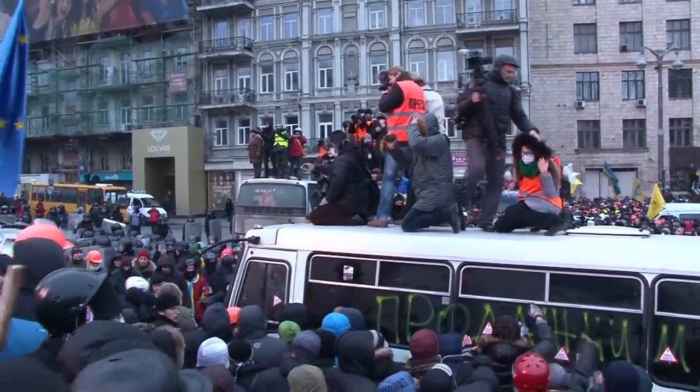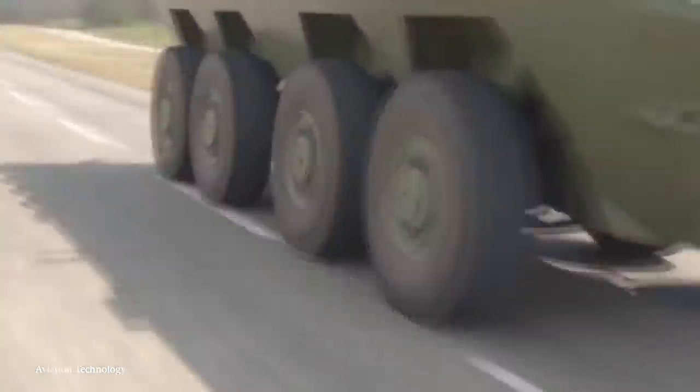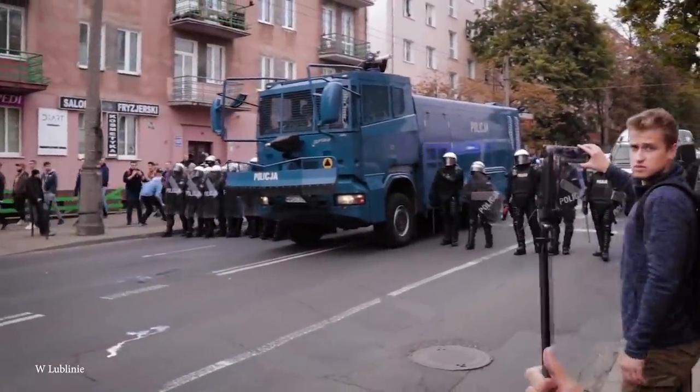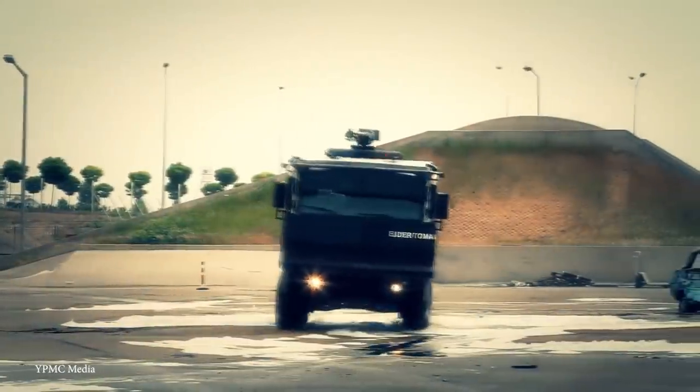When things get hairy and the authorities need to restore order, they have an arsenal of powerful vehicles at their disposal. Some of them look pretty intimidating. Let's take a look at the top 15 most powerful riot and police vehicles.